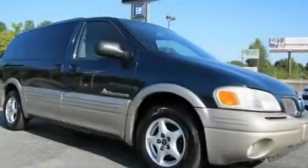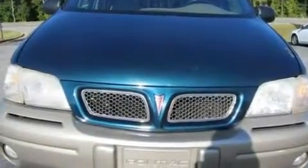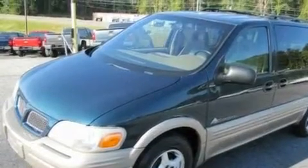This is a 2000 Pontiac Montana, a vehicle that can carry what you need so you can drive comfortably. It has a 3.4-liter six-cylinder engine and a four-speed automatic transmission.